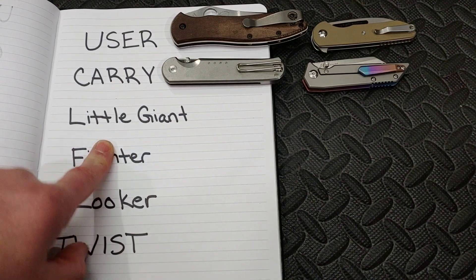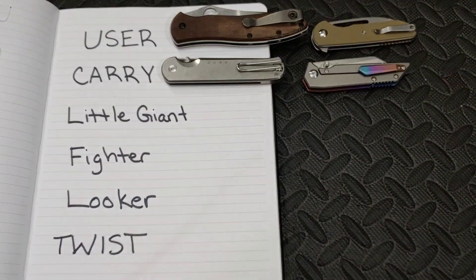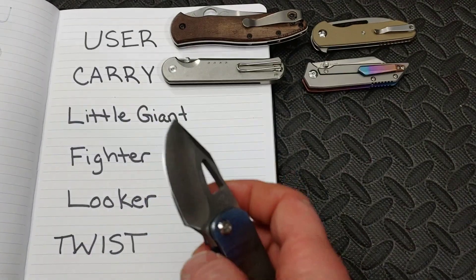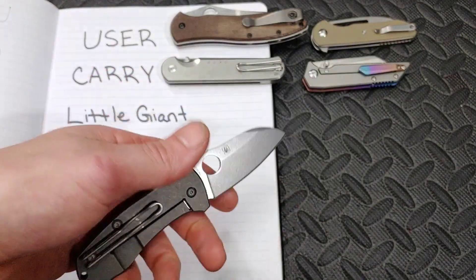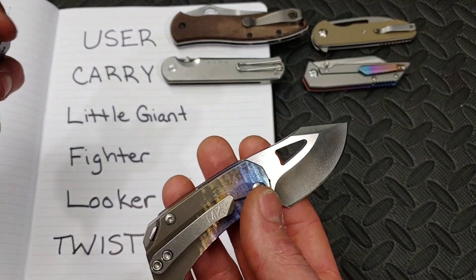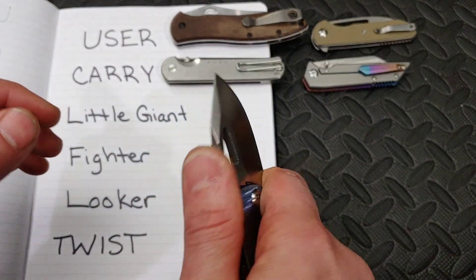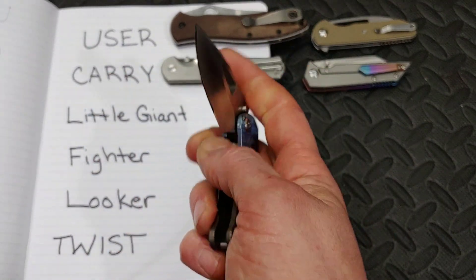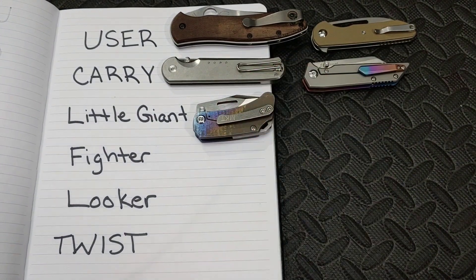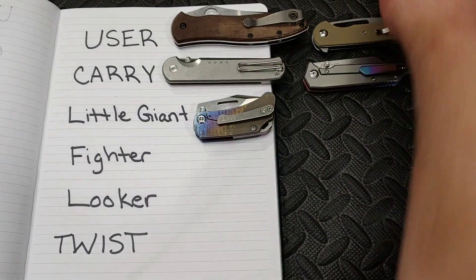Next is the 'little giant' — a knife that's small but big. I'm picking the Medford Aris. I almost picked the Techno 2 but this one is so much smaller and bigger all at once. It's such a big little knife — really beefy. It's like a little tank, a perfect little giant.